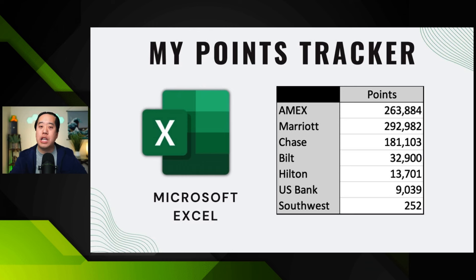My Southwest balance is really low because on January 1st they devalued their points — it's now about 1.3 cents per point instead of 1.4 cents. So I redeemed basically everything I possibly could. For everything else, I just make sure I look at the balances and understand where things stand. Excel is the way to do it — it takes maybe five minutes. Fancy isn't always the best answer; as long as you know where your points are and what you want to do with them, Excel is totally fine.